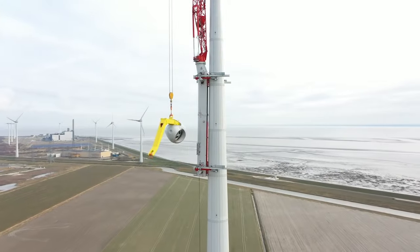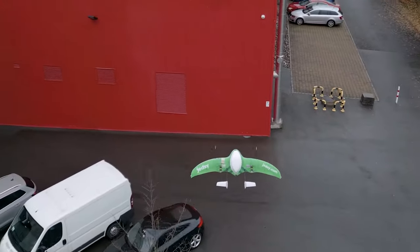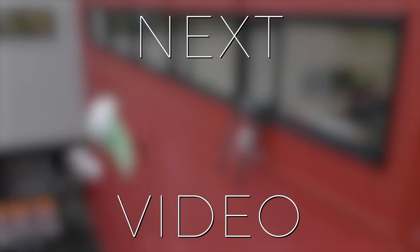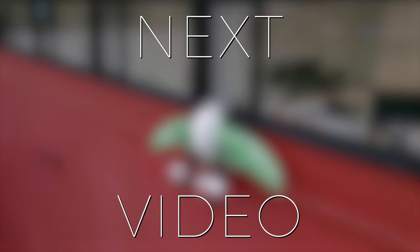Or maybe you're interested in a crane that mounts to modern wind turbines, or perhaps a drone that can deliver products to your windowsill. Be sure to click on this video right here to find out more. And if you haven't already, please consider subscribing.